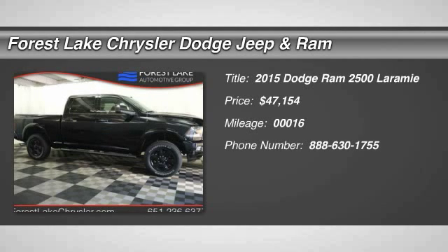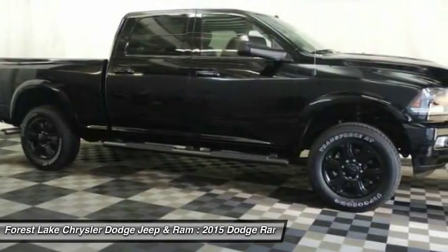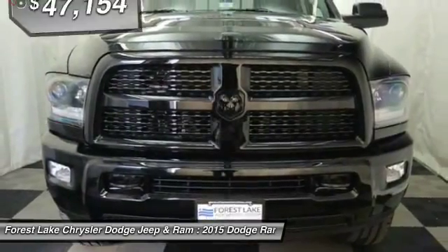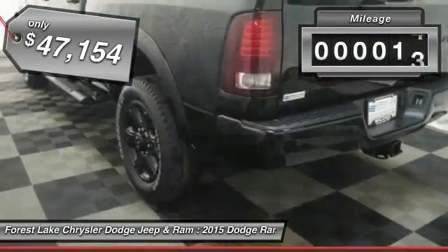The 2015 Ram Pickup 2500. The Ram 2500 is built with sturdy hydroformed frames and capable four-wheel drive options to handle the toughest jobsite terrain, while maintaining a smooth ride, and is priced below $50,000. This vehicle has less than 100 miles.